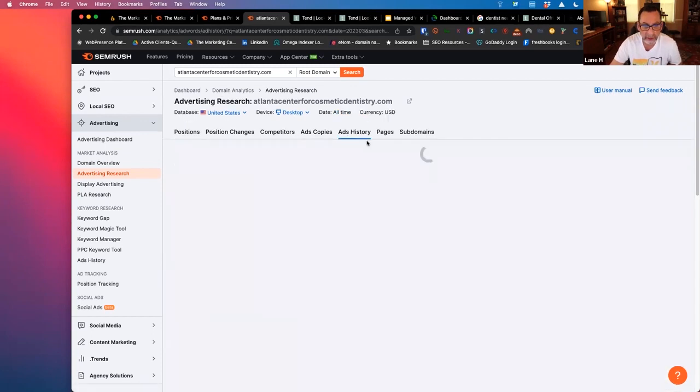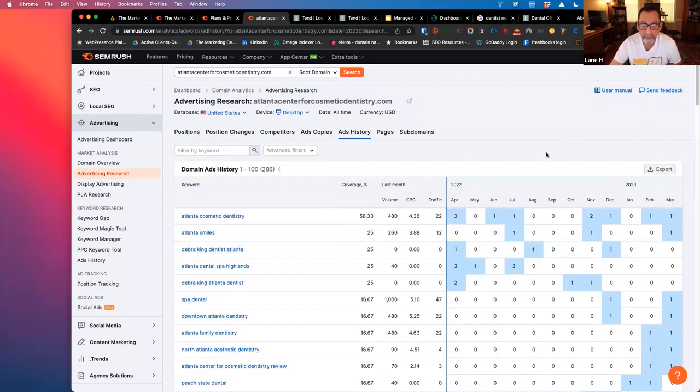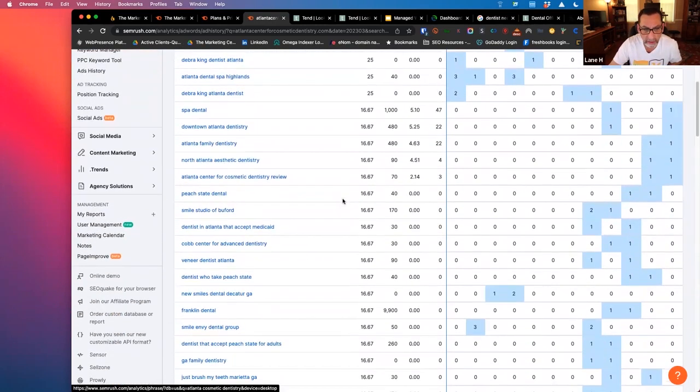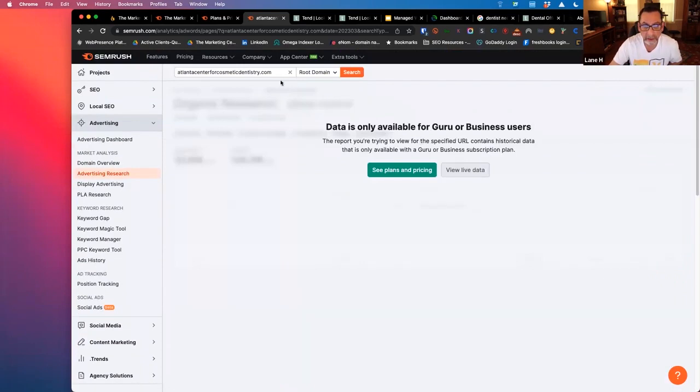Ad copy, ad history — you can see some history here. Different keywords and the volume on that and the traffic coverage that they're getting. So you can get a lot of intel from that.